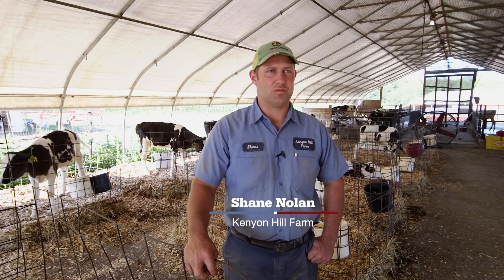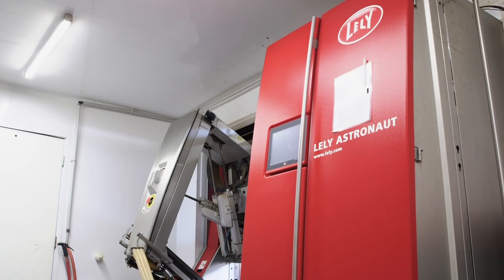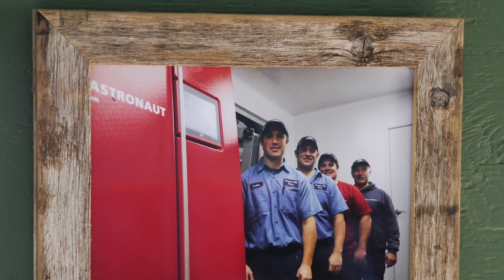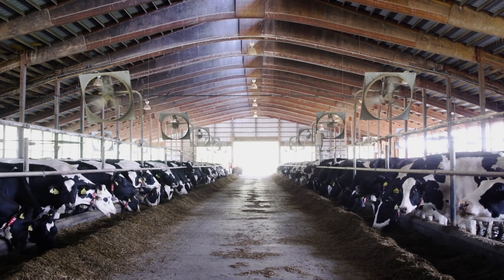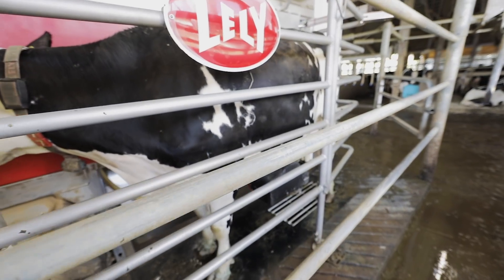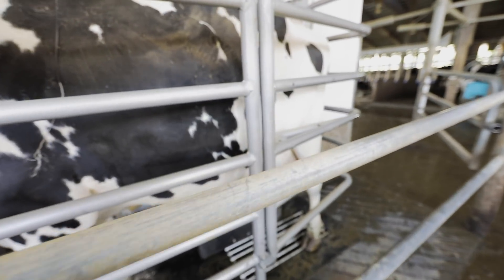We milk our cows with four robots and a double six herringbone parlor, and the robots were put in about three years ago this September. It's the modern way to milk cows. I think the boys spend more time now in the barn working with the cows than they did before we had the robots, but it's better quality time — they're not milking cows, they're doing things that are making the operation more profitable.